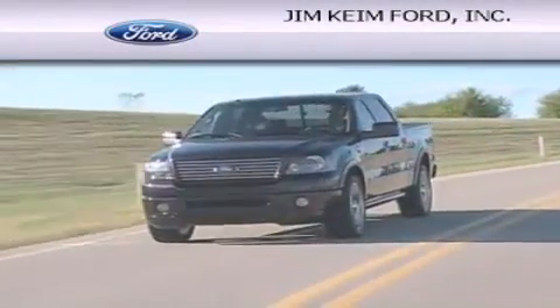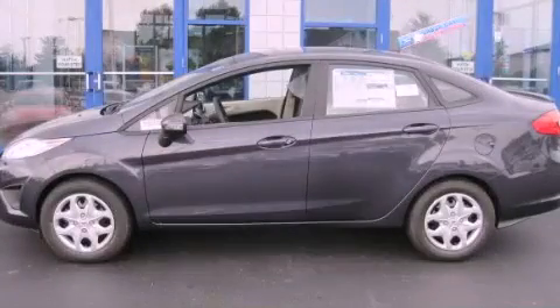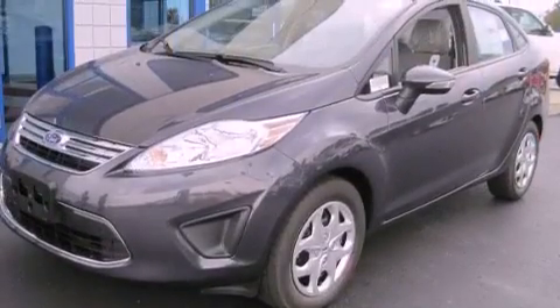Another fine vehicle offered by Jim Keim Ford. This is a brand new 2013 Ford Fiesta, driving a statement.